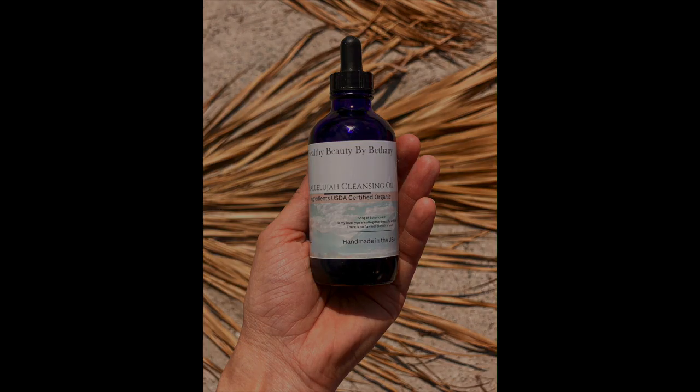I wanted to share a little bit specifically about the Healthy Beauty by Bethany Hallelujah Cleansing Oil. This is something I've used for decades, and I've had the pleasure of being an esthetician and a medical esthetician, working in the TV and film industry as a union makeup artist for over 20 years. I'm grateful for the education and for meeting people that taught me so much, and in turn I'm able to bring these wonderful products to you. I believe in something natural — I believe we can take care of ourselves and it doesn't have to be hard.